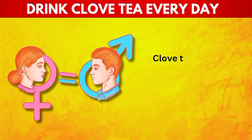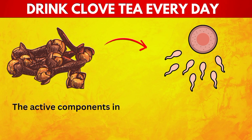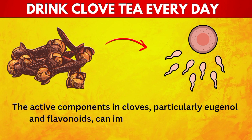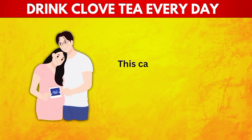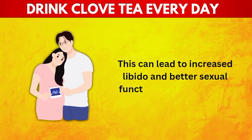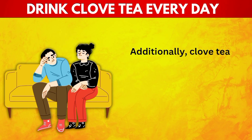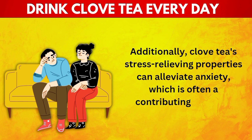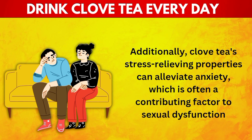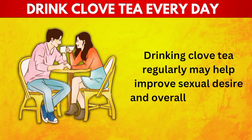9. Enhances Sexual Health. Clove tea can be a natural aphrodisiac, enhancing sexual health and performance. The active components in cloves, particularly eugenol and flavonoids, can improve blood flow to the reproductive organs. This can lead to increased libido and better sexual function in both men and women. Additionally, clove tea's stress-relieving properties can alleviate anxiety, which is often a contributing factor to sexual dysfunction. Drinking clove tea regularly may help improve sexual desire and overall satisfaction.